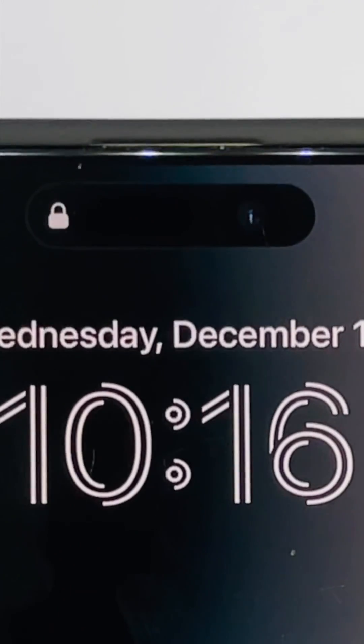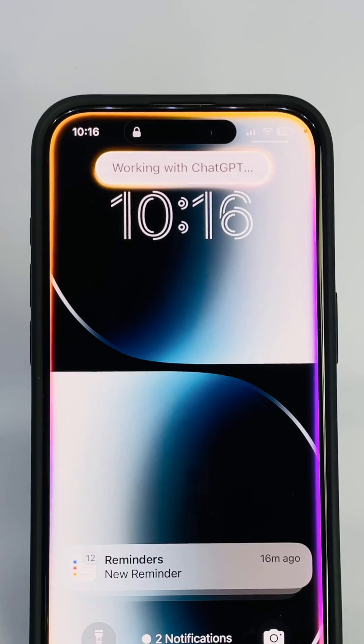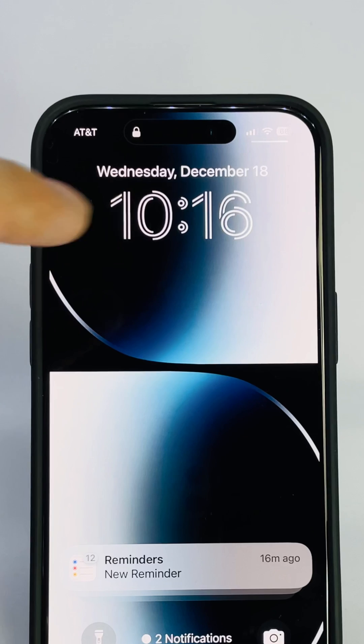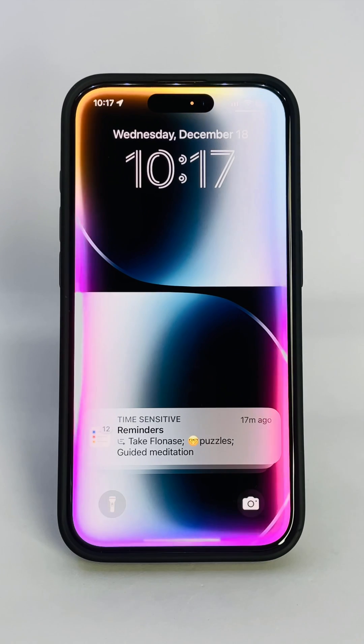Siri, ChatGPT, summarize the latest Avengers movie. As of December 18th, 2024, the latest Avengers movie, Avengers Endgame, was released on April 29th. Siri, ChatGPT, what's one recipe for banana bread?